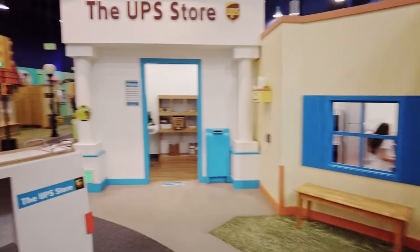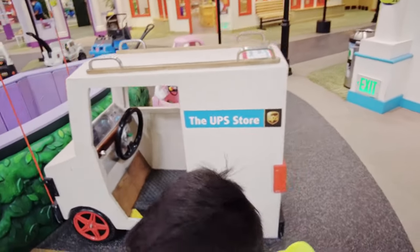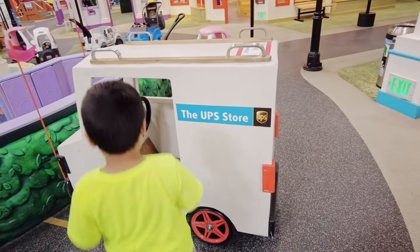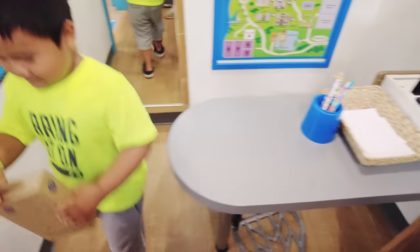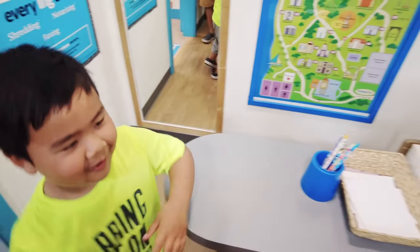We're going to go to the UPS store, and there's even a UPS truck right here so you can be a delivery kid. I want to deliver this package. Do the thing on your computer — do Amazon, ring me up.